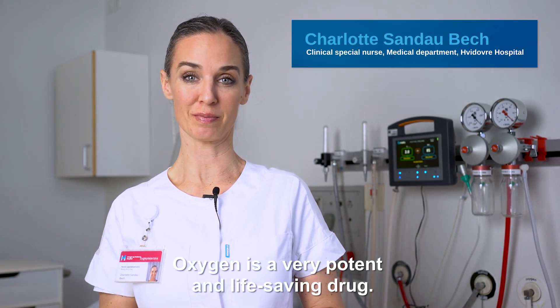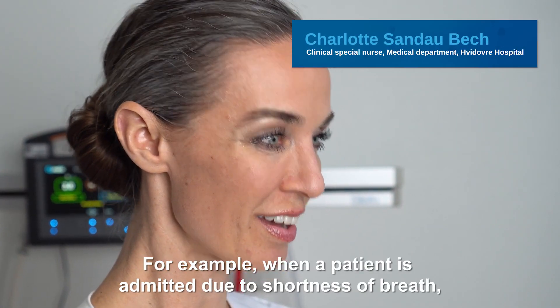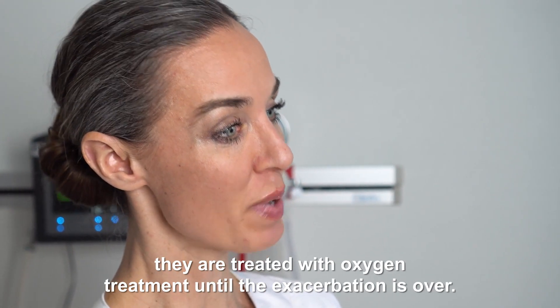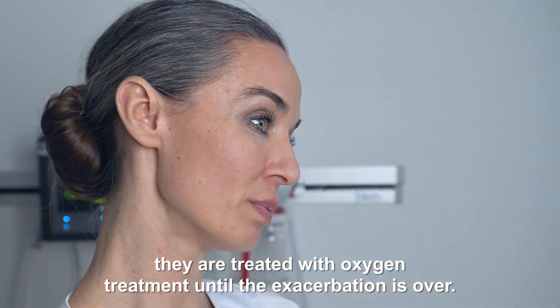Oxygen is a very potent and life-saving drug. For example, when a patient is admitted due to shortness of breath, they're treated with oxygen treatment until the exacerbation is over.